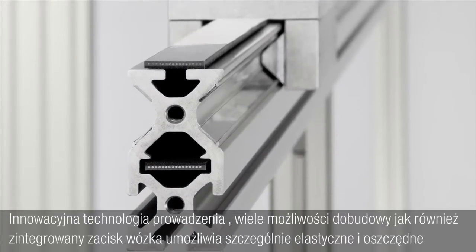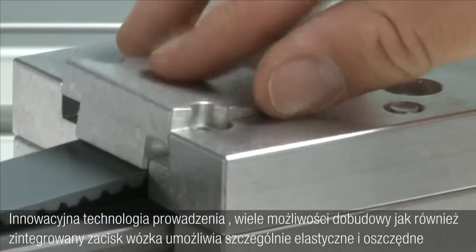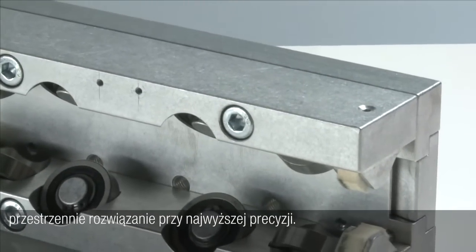Innovative track technology, the wide range of mounting options, and the integrated timing belt clamp profile of the sliding carriage ensure above-average flexibility and space-saving use with highest precision.